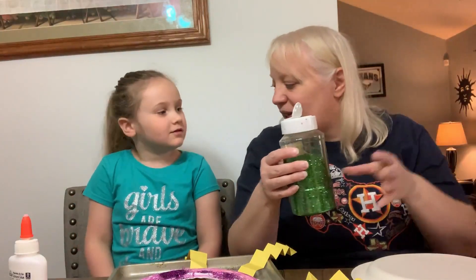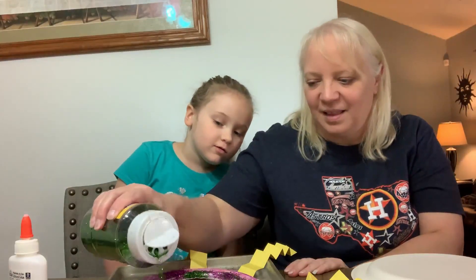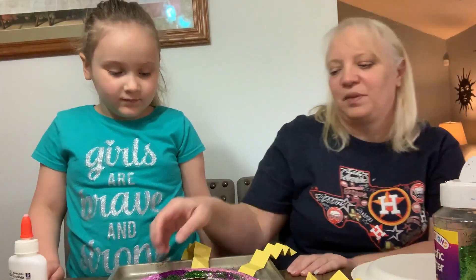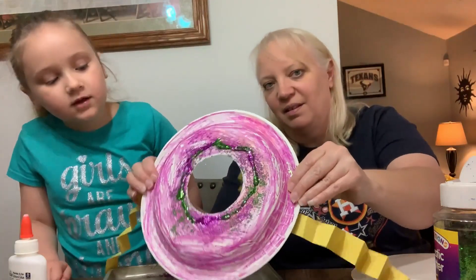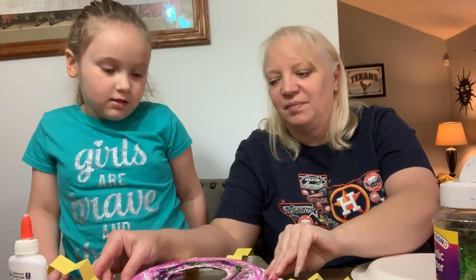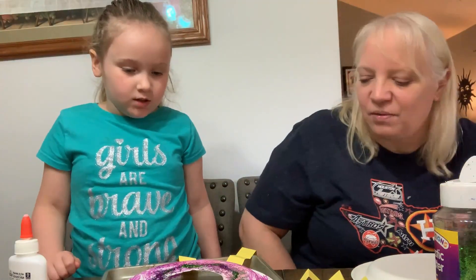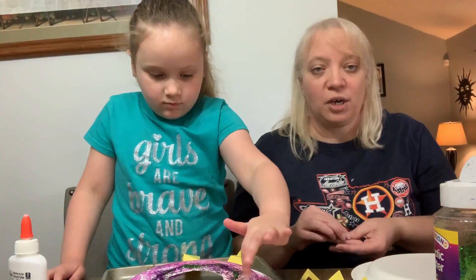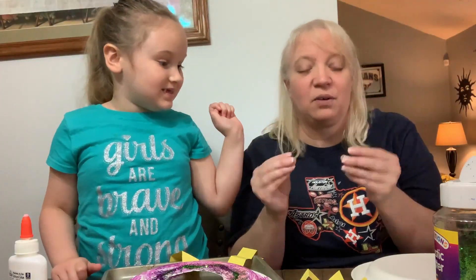Sometimes adults have to help with the glitter because it does pour out very, very fast. We're going to do green glitter too. That's all I'm going to do on mine, so then you're going to want to shake your excess glitter off. Now the last part is that we're going to put some eyes on our donut friend. You can either draw your eyes on with a marker or crayon, or maybe you have some wiggly eyes at home.